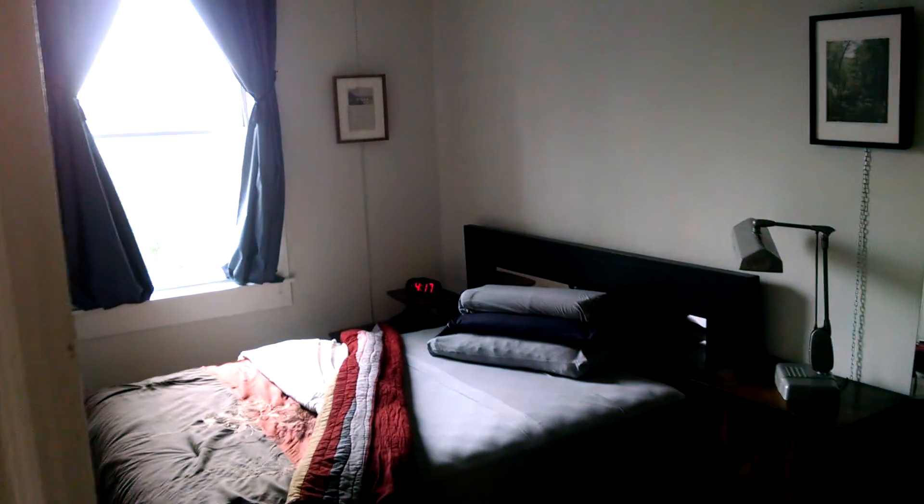This is the closet — there's drawers and everything. Fridge. And that's it. Have any questions? Reach out to me.